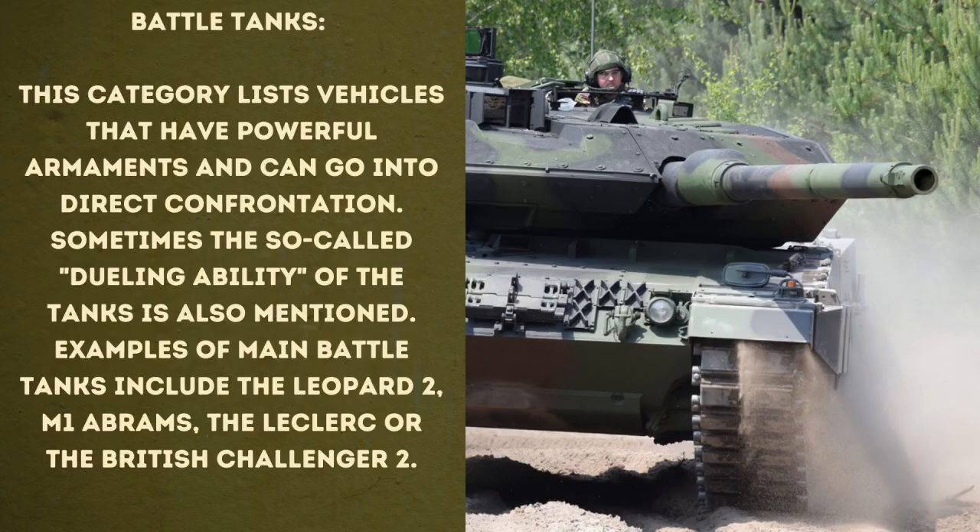Let's start with the main battle tanks. This category lists vehicles that have powerful armaments and can go into direct confrontation. Sometimes the so-called dueling ability of the tanks is also mentioned. Examples of main battle tanks include the Leopard 2, the M1 Abrams, the Leclerc, or the British Challenger 2.